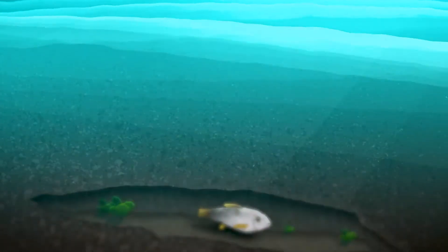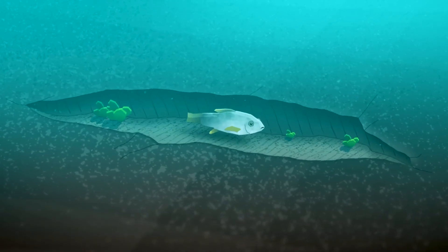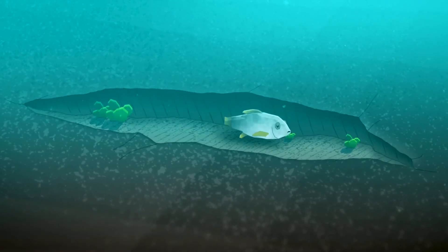But even here, there is potential. The slightest ridge or cavity can create a sanctuary, providing shelter and food for life to flourish.